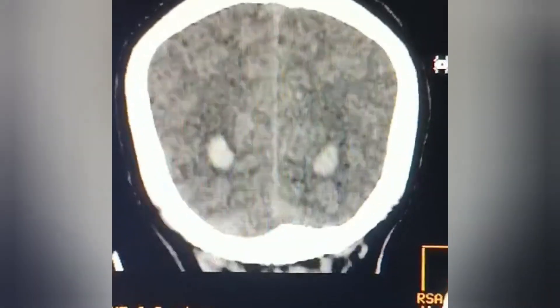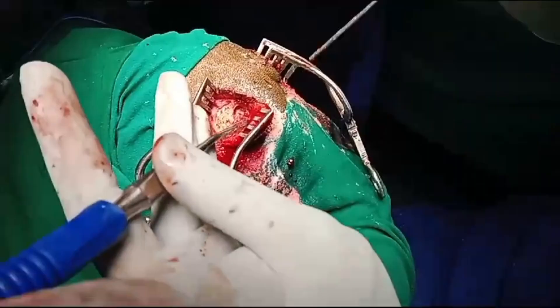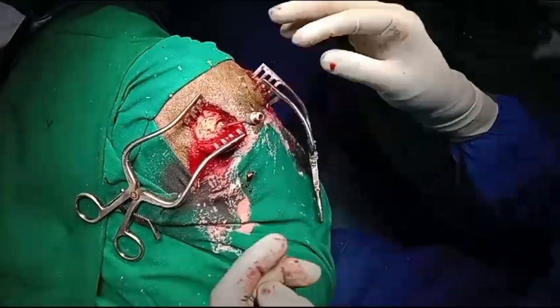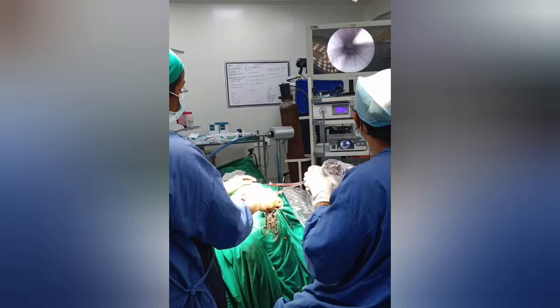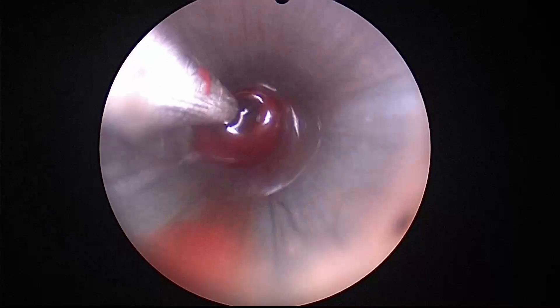The patient was shifted to the operating theatre where bilateral burr hole with external ventricular drain was planned. However, when we tapped the ventricles, there was no CSF because the ventricles were completely filled with clot. We therefore planned for endoscopic evacuation of the clot.